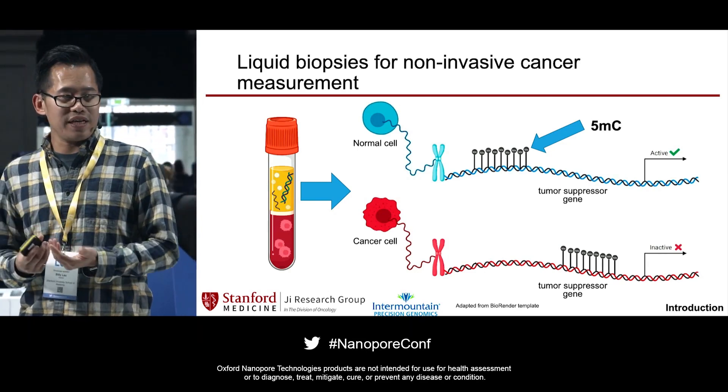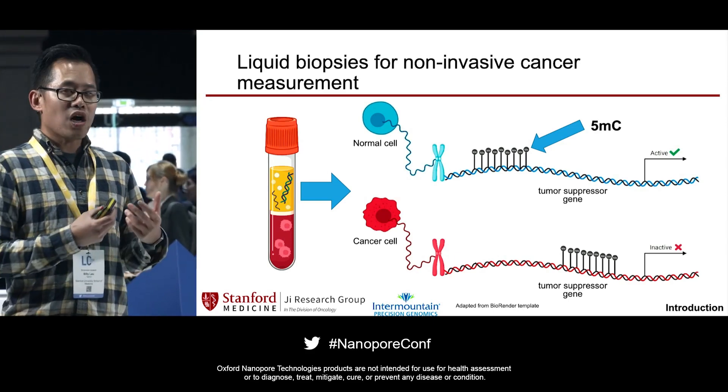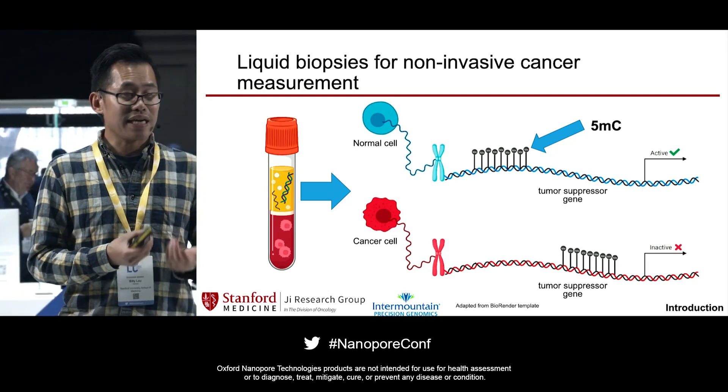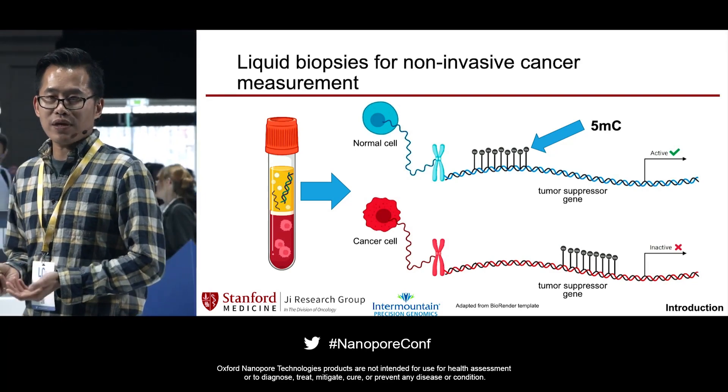In our case, we're specifically interested in looking at methylation marks. Methylation marks are specific base modifications that can exist on cytosines, and these are reflective of the underlying transcriptional programs that are present in cells.